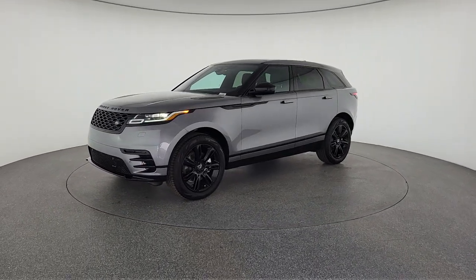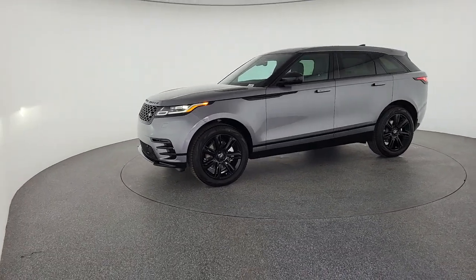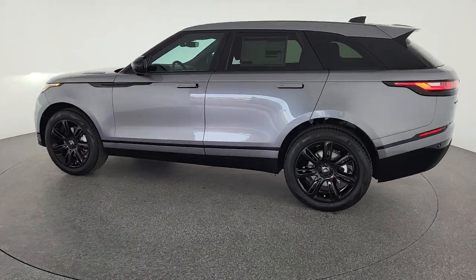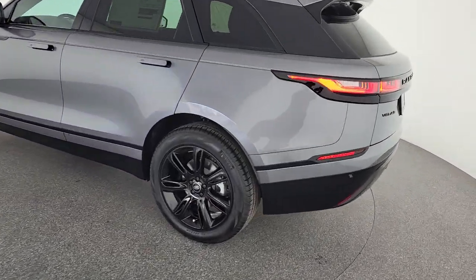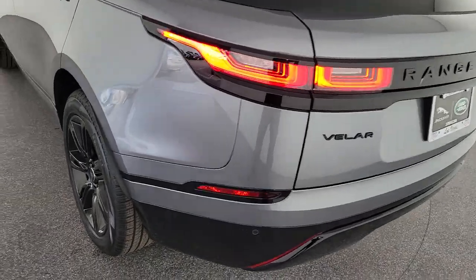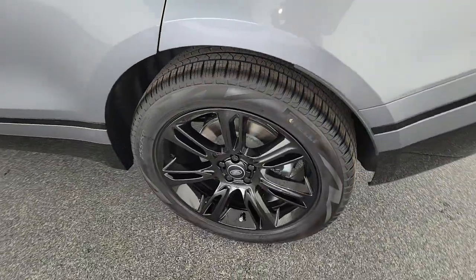These are just some of the great options this vehicle comes with: navigation system, keyless entry, sunroof/moonroof, power lift gate, satellite radio, power passenger seat, cooled front seat, heated mirrors, premium sound system, fog lamps.